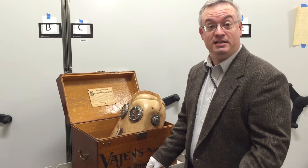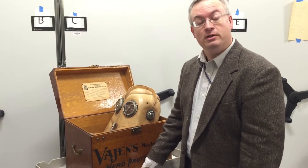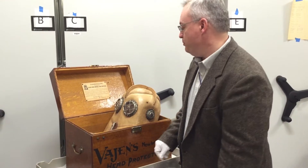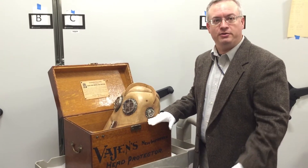It was invented in about 1893 by a man named Willis Vajan, who was a hardware salesman in Indianapolis, and his partner, William Bader, who was a piano maker by trade. The two of them perfected this idea and manufactured it, and sold it around the country and around the world.